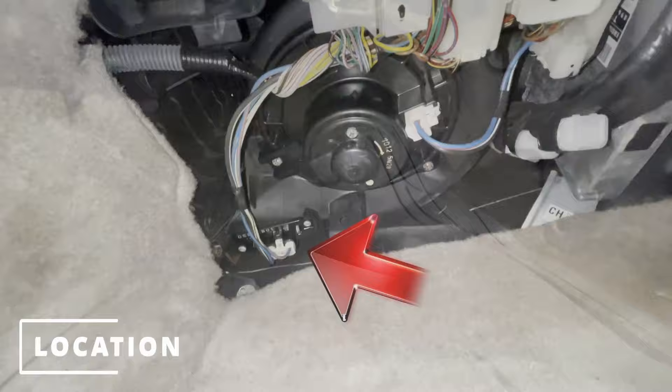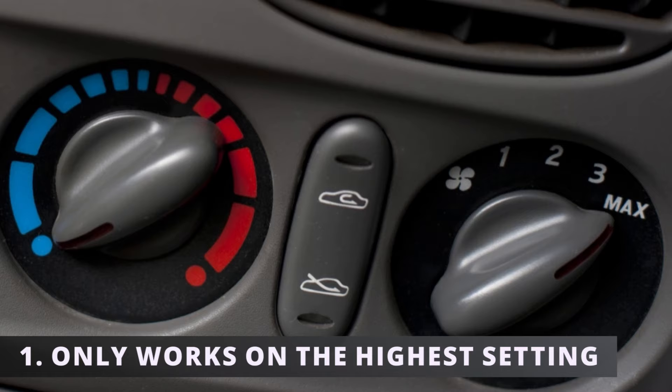The first symptom is the blower motor only works in the highest setting. This is the most common symptom related to a bad resistor.